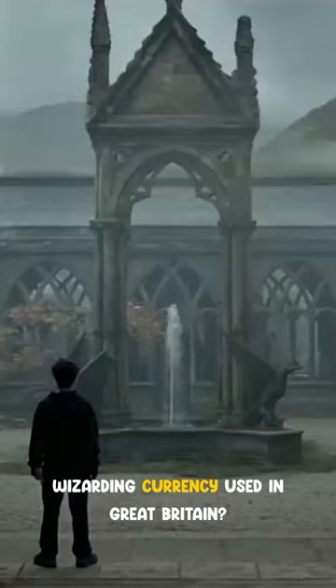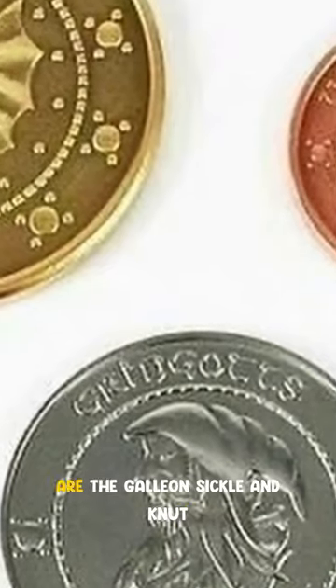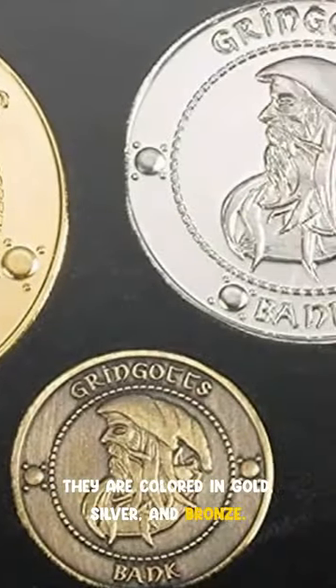Did you know this about the wizarding currency used in Great Britain? The three different coins used in Great Britain are the galleon, sickle, and the knut. They are colored in gold, silver, and bronze.